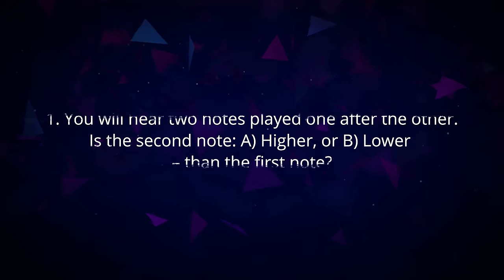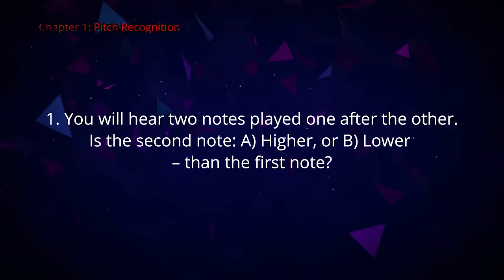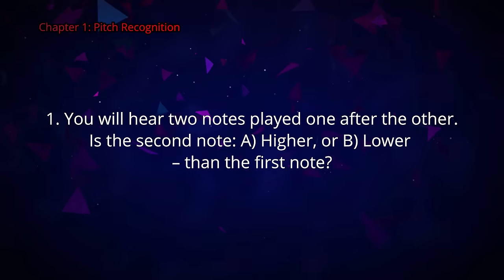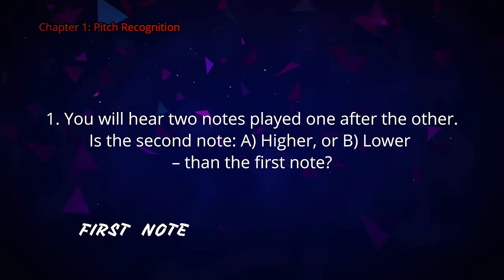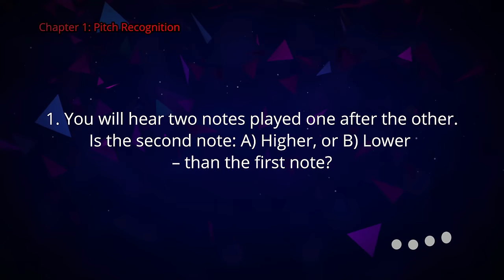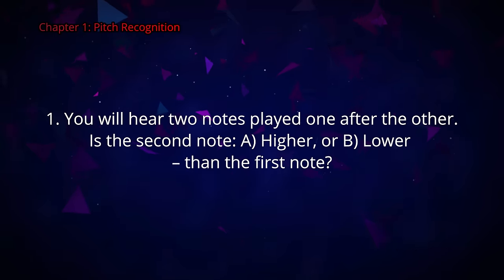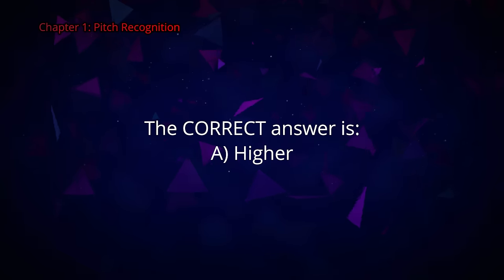Here we go! Question number one. You will hear two notes played one after the other. Is the second note A higher or B lower than the first note? The correct answer is A, higher.